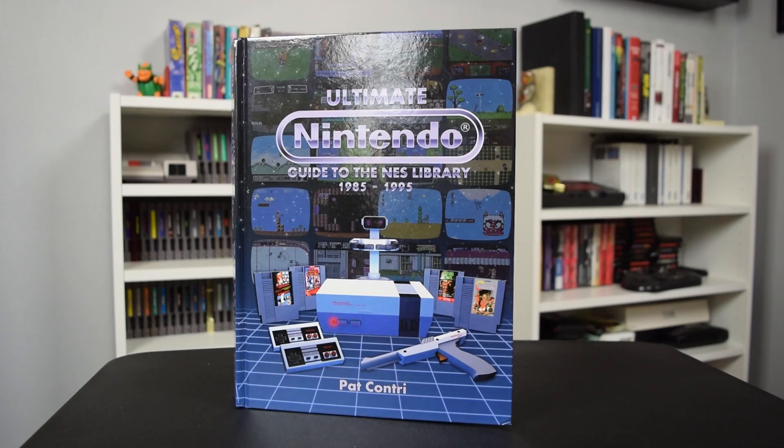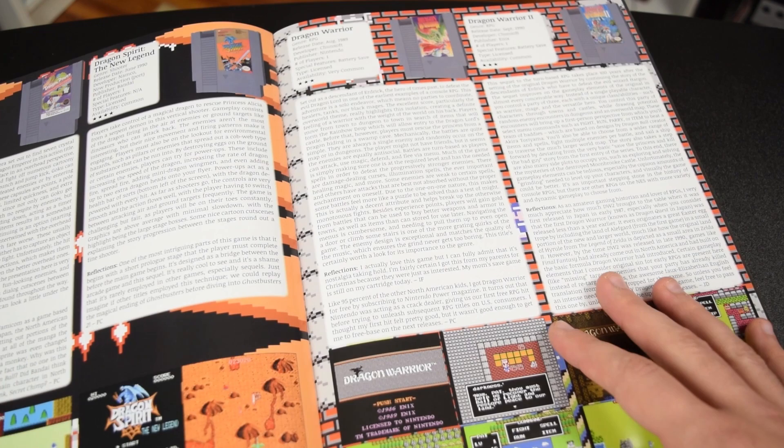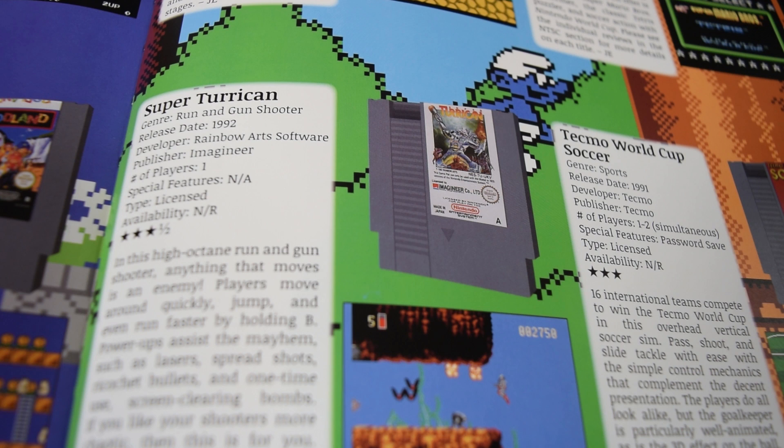At 450 pages, it's a behemoth of a book. It contains reviews on every North American NES game, a section on the most popular NES accessories, a look at the PAL exclusive games, and a whole bunch more.